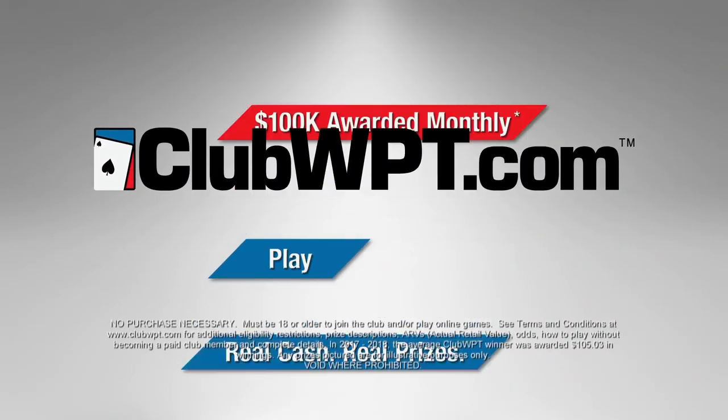Come up here. Look at this amazing place — it's beautiful. They have great beers and amazing food. Come up, try it out. Just sign up at clubwpt.com and get in the game.